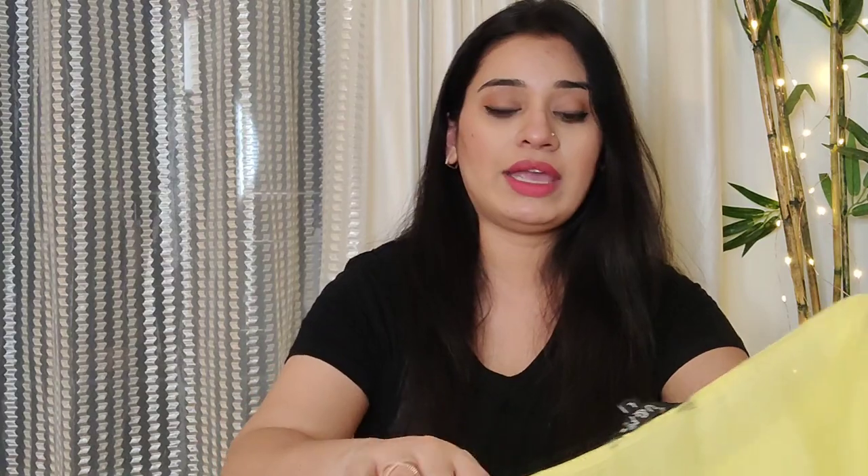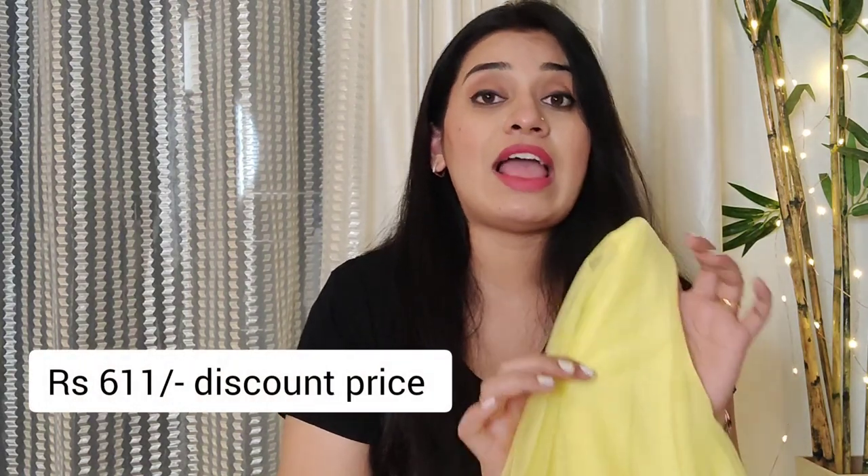The material is stretchable and the lining is of good quality. The outside material is stretchable and the dress is not see-through, but if you have an extra layer you will get volume. The look after wearing this dress is very nice. This dress will definitely appeal to you, and if you don't want yellow you can choose your own color. The dress price is ₹1,699 and after discount it is ₹611.